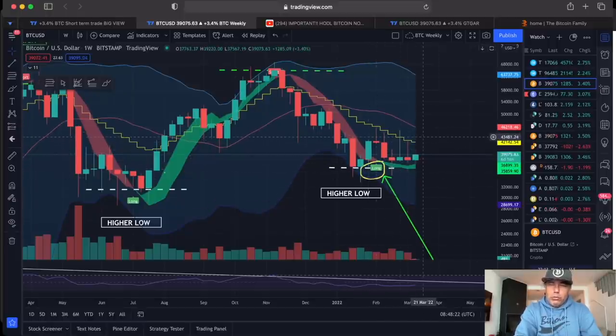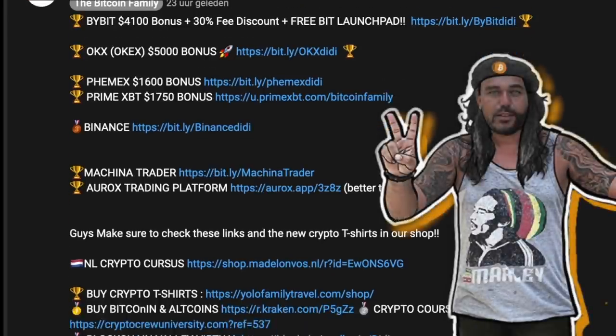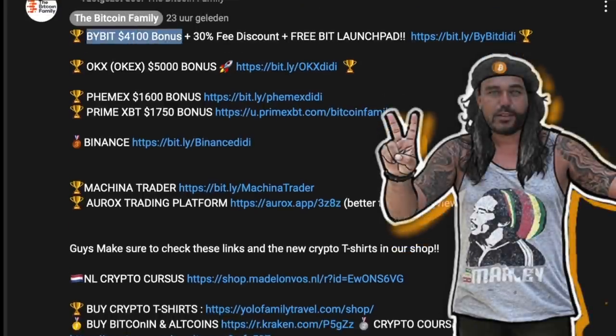If you want to trade all of this, please use the links down below the video. You can get up to a $4,100 bonus on Bybit where you also get 30% free discount and free Bybit Launchpad access. On OKX at the moment the bonus is up to $5,000 US dollar — amazing bonuses.